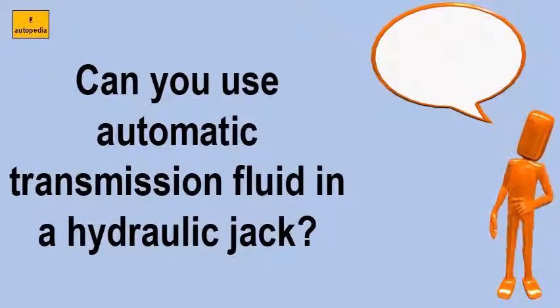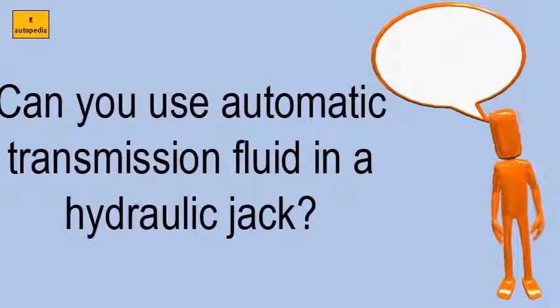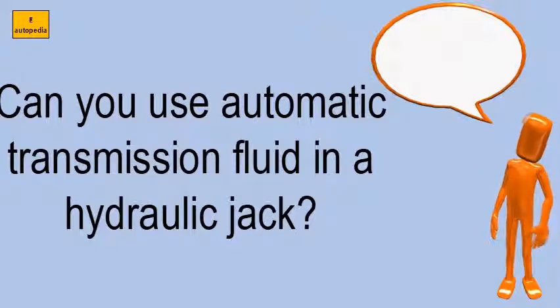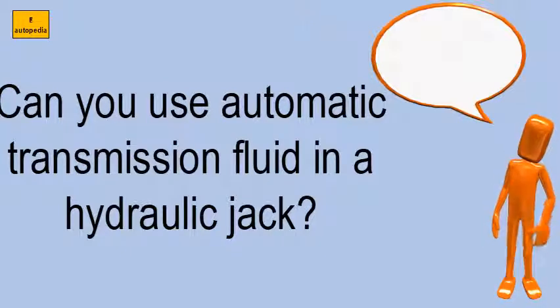Can you use automatic transmission fluid in a hydraulic jack? The automatic transmission is a hydraulic circuit, albeit a complex circuit, but it still has a pump and valves and pistons just the same as your hydraulic jack does. Power steering fluid is a good choice because it is a hydraulic fluid.